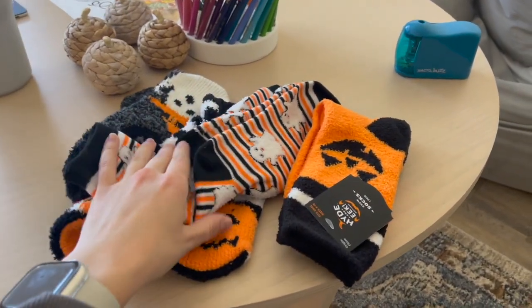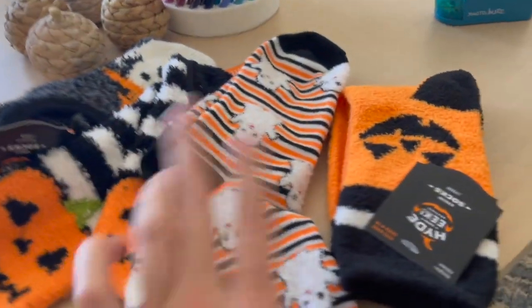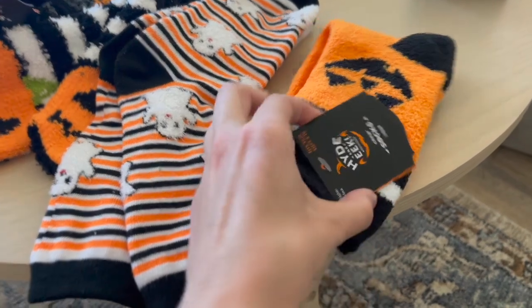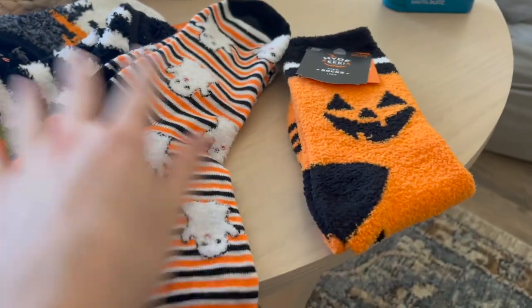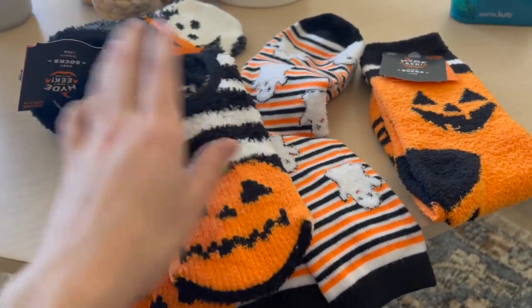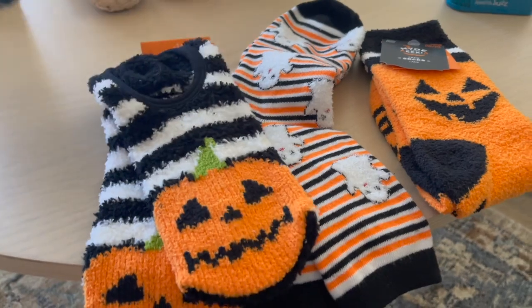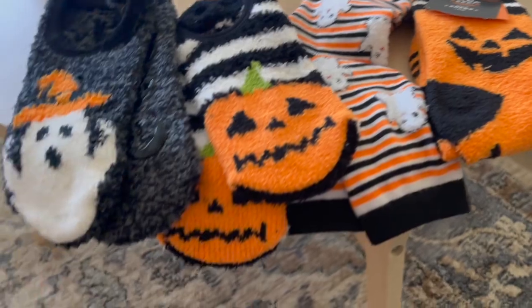Another thing in my boo basket were these cute Halloween sockies that he picked out — I believe they're all from Target, Hide and Eek socks. There are pumpkins and ghosts. He also got me slippers for around the house — those have jack-o-lanterns on them and these ones have ghosts. So thoughtful, so cute. Funny thing is he told me he couldn't decide which ones to get so he just got me all of them.